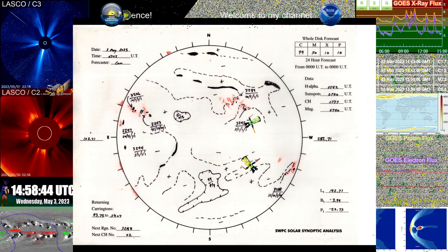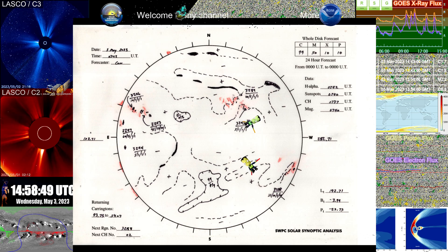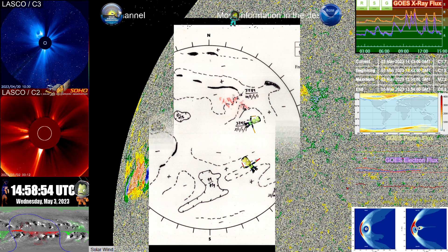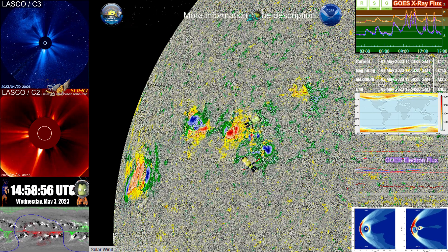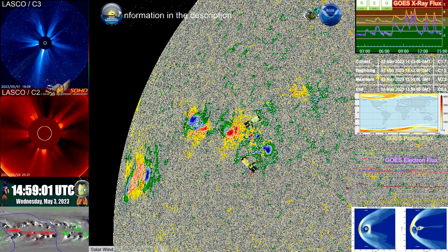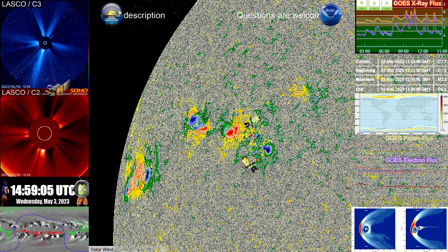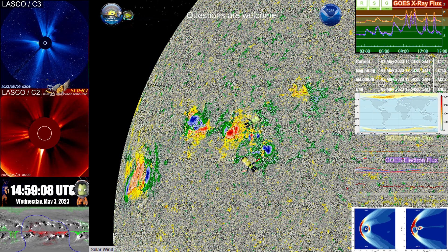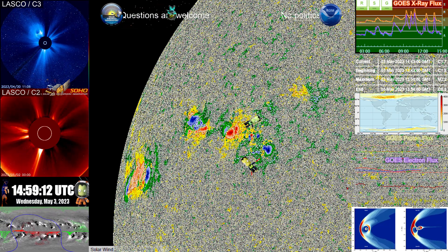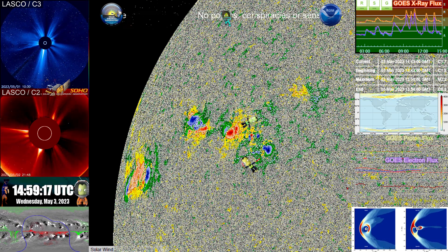Looking at what we saw yesterday — since yesterday, we are actually seeing the introduction of a new positive Umbra that's occurring directly before the main leading Umbra. And on that basis, it just takes this region from that high C-class and rapid activity to a whole different level. This has actually well exceeded my expectations.